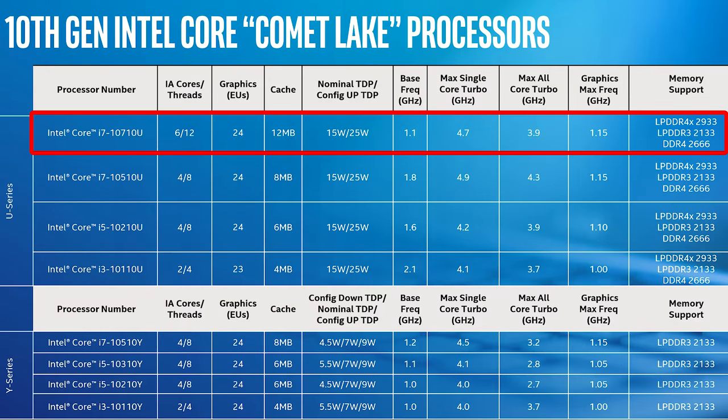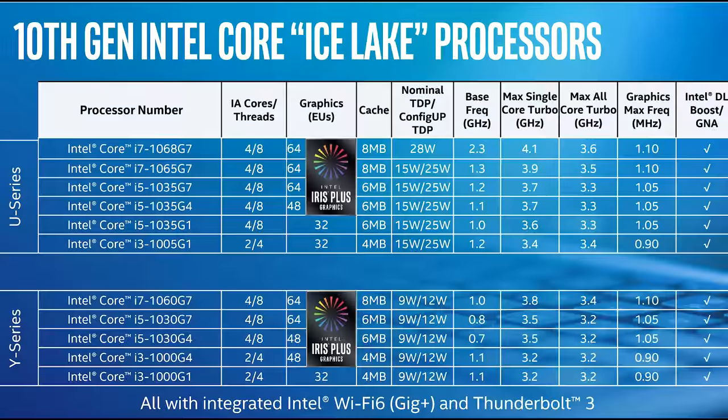Intel's i7-10710U, apart from having a lovely name, is a 14nm 10th generation CPU. Just to keep things confusing, Intel has both 14nm and 10nm CPUs in their 10th gen lineup. The 14nm chips are branded as Comet Lake, while the 10nm are Ice Lake. The Ice Lake CPUs currently go up to 4 cores, while the 10710U is the first U series chip that goes up to 6 cores.